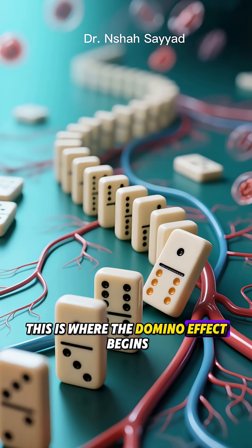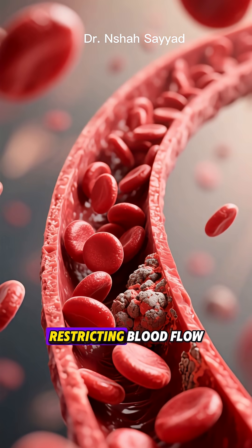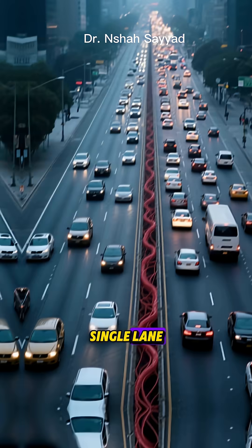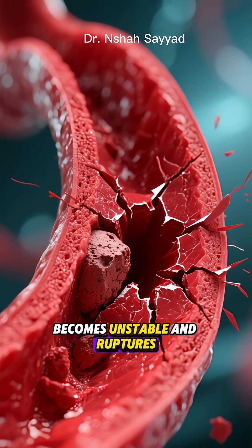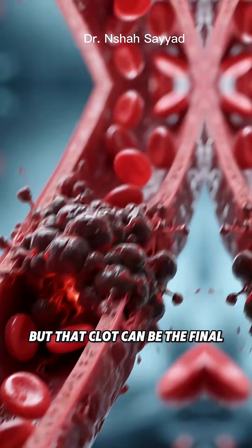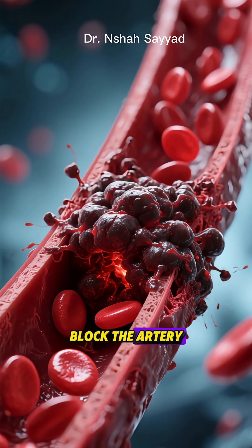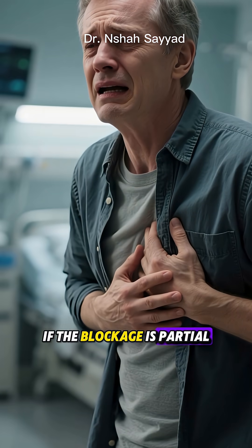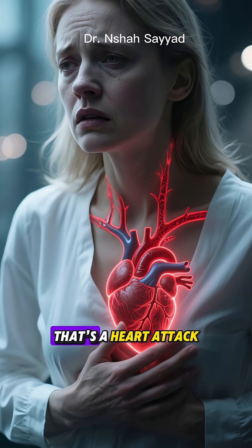This is where the domino effect begins. As these plaques grow, they narrow the arteries, restricting blood flow. It's like a four-lane highway slowly being squeezed down to a single lane. But the real danger happens when one of these plaques becomes unstable and ruptures. Your body's first response is to form a blood clot to seal the wound, but that clot can be the final straw — it can completely block the artery. No blood flow means no oxygen. If the blockage is partial, it might cause chest pain or angina. If it's a full blockage, that's a heart attack.